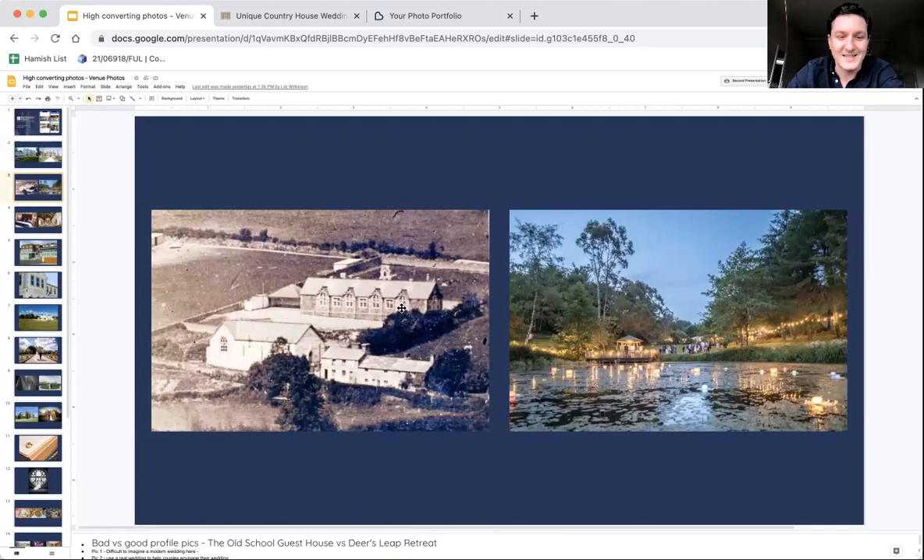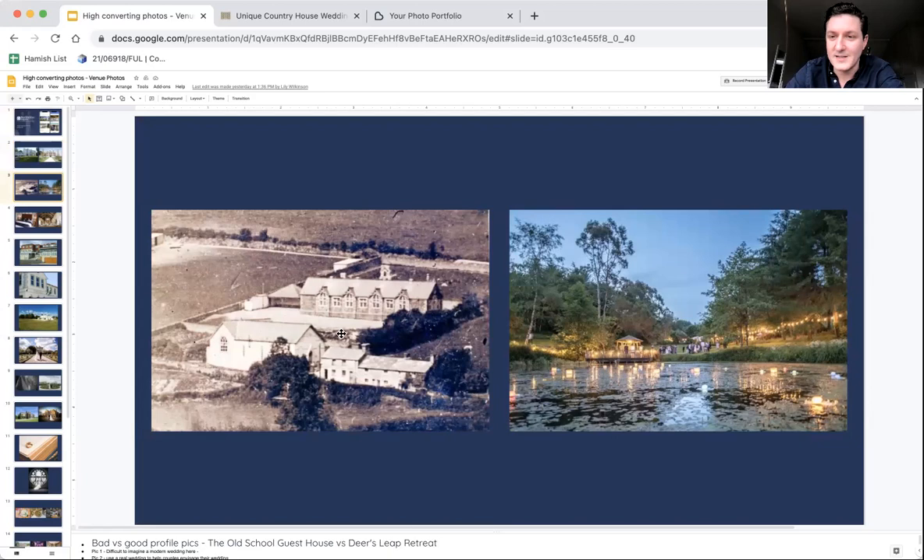This image is lovely — it's historic. It probably evokes a lot of emotion to the venue owners, but to the couple, this is not aspirational. This photo on the right — they want this magical moment. If you're looking for an outdoor boho festival wedding, this is what you dream of: having a drinks party around a lake at dusk with the lights reflecting off the pond, looking like candles on the water. That's what they're looking for and you want that to be absolute front and centre.